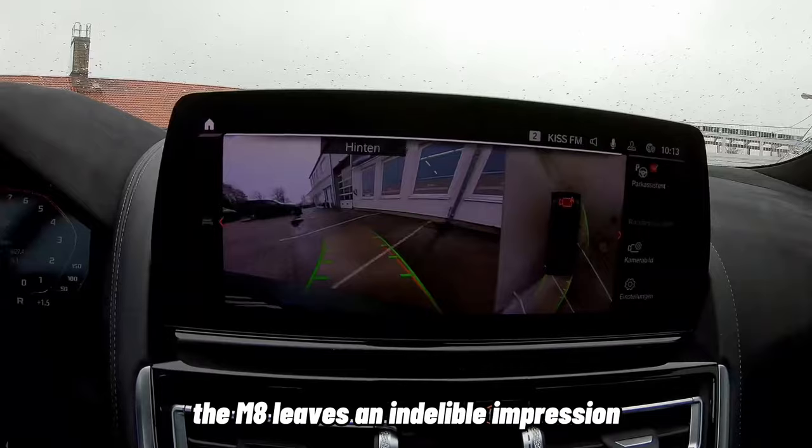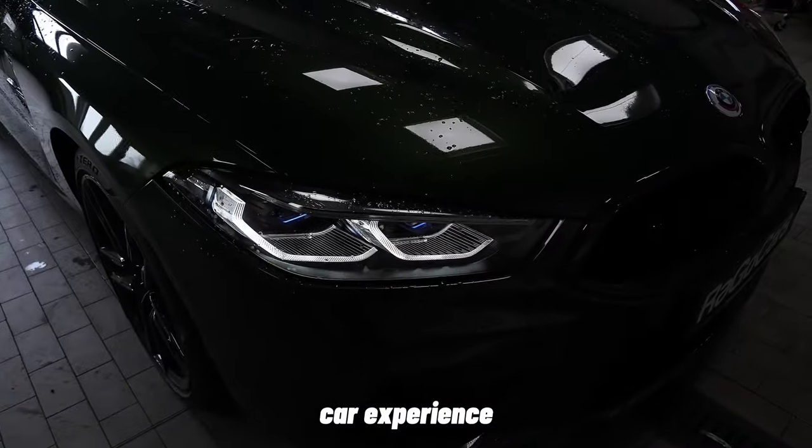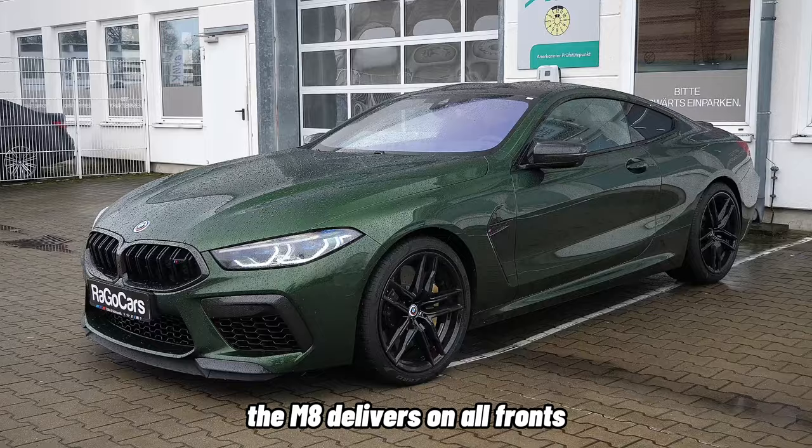the M8 leaves an indelible impression. Whether you're seeking a thrilling sports car experience or a comfortable and luxurious GT cruiser, the M8 delivers on all fronts.